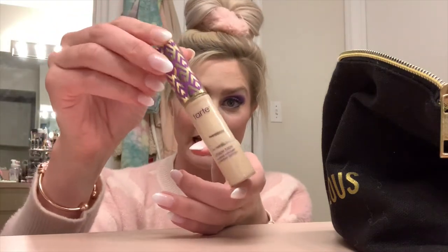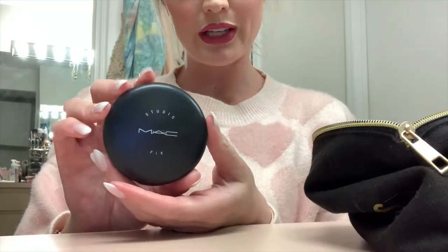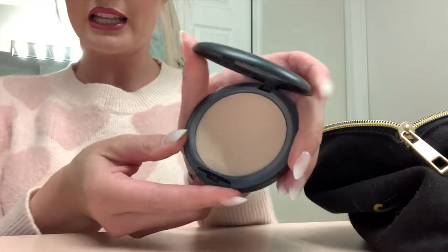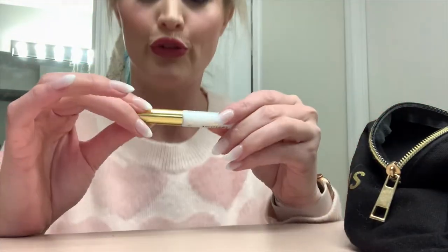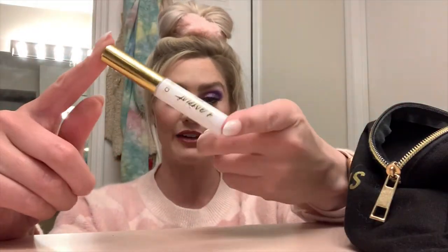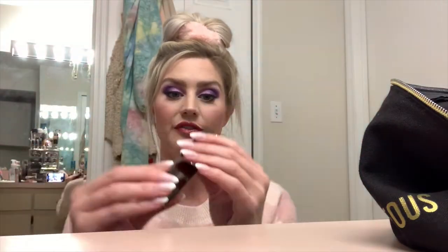My Holy Grail - the Tarte Shape Tape. I have my liquid eyeliner which is the Kat Von D Tattoo Liner. Another Holy Grail product is my MAC Studio Fix in the shade NW20. My go-to for eyelash adhesive has been from Tarte - just a little wand applicator. I put it on the lash, air dry a little bit, and then go. A foundation stick I love is the Hourglass Vanish Foundation in Porcelain - I also have it in Vanilla, but Porcelain for now since it's not summer.